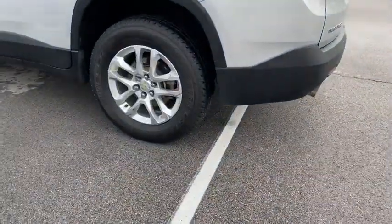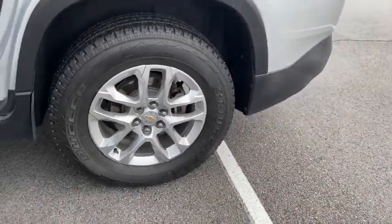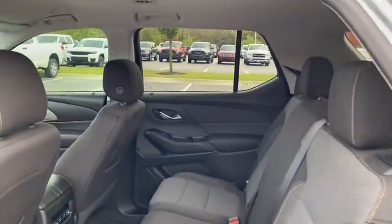Alloy wheels, power steering, four-wheel disc brakes, rear window defroster, power windows, electronic stability control, compass, and security system.